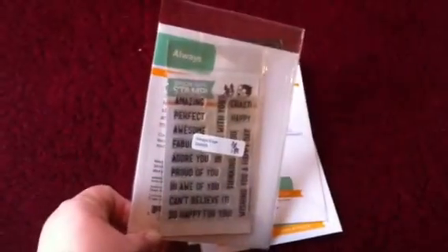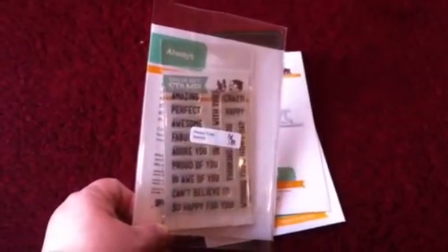How about the Simon Says Stamp order? I've got a metal shim. I ordered the Always Die, and then it comes with a stamp set — like Always Amazing, Always Crazy, Always Happy, Always in All of You, Always Thinking of You, etc. Got one that says thanks on a line.